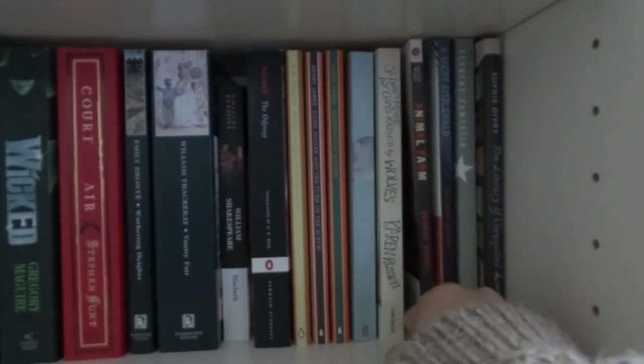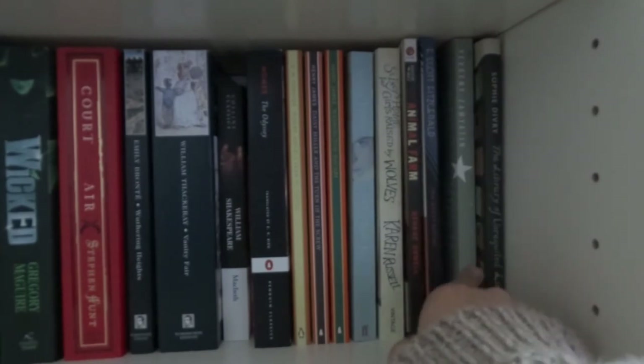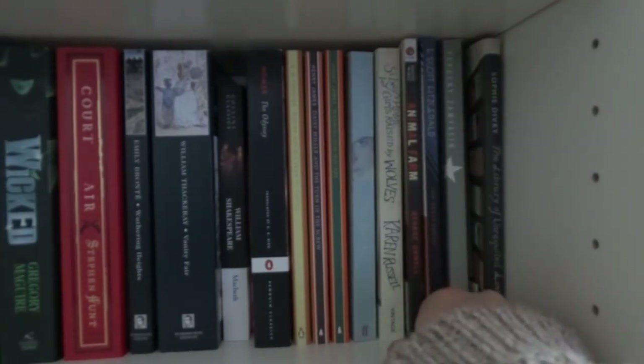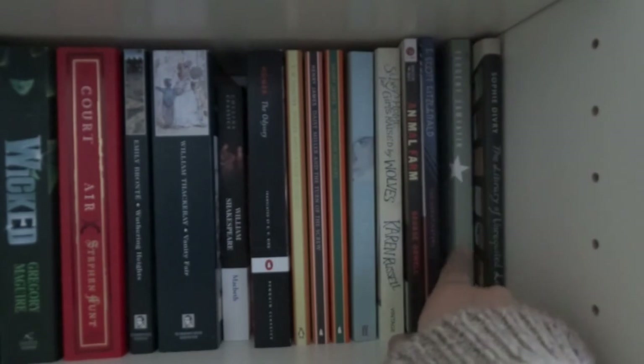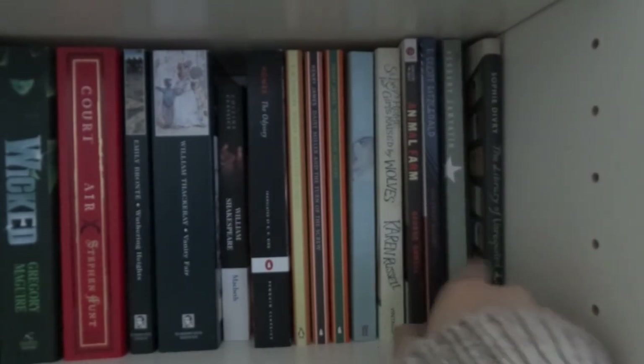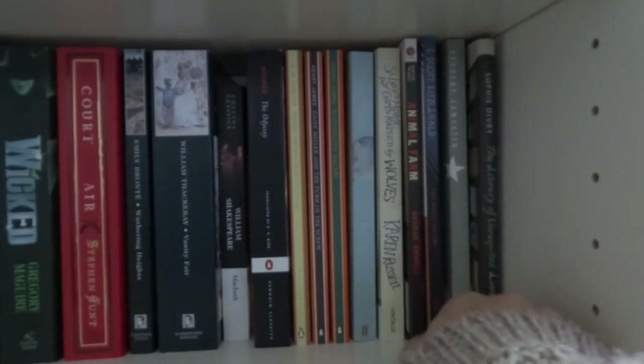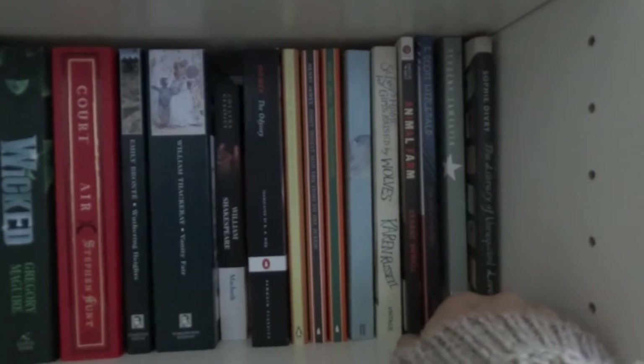Animal Farm by George Orwell which we studied at GCSE level, F. Scott Fitzgerald's The Great Gatsby, We by some unpronounceable Russian author which was apparently the first dystopian ever, and The Library of Unrequited Love by Sophie Divry which is a French translated soliloquy which I really enjoyed.